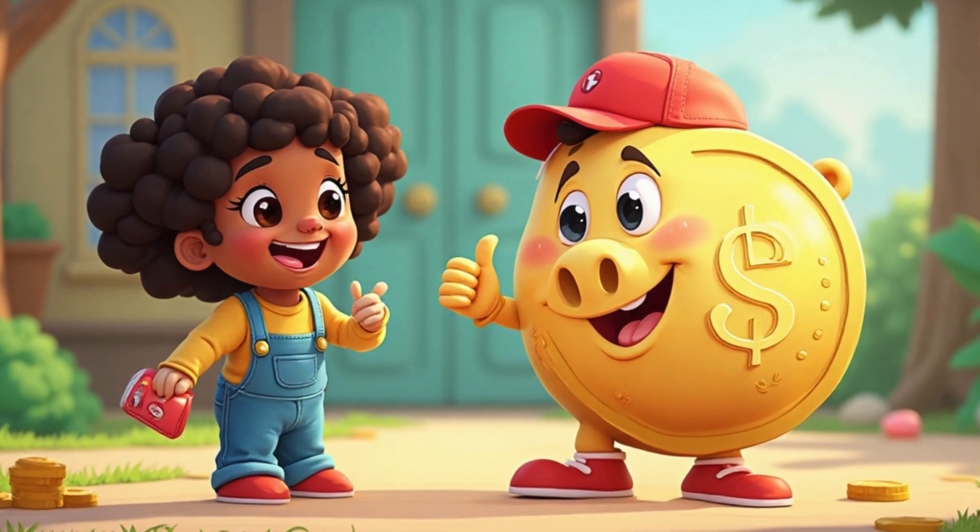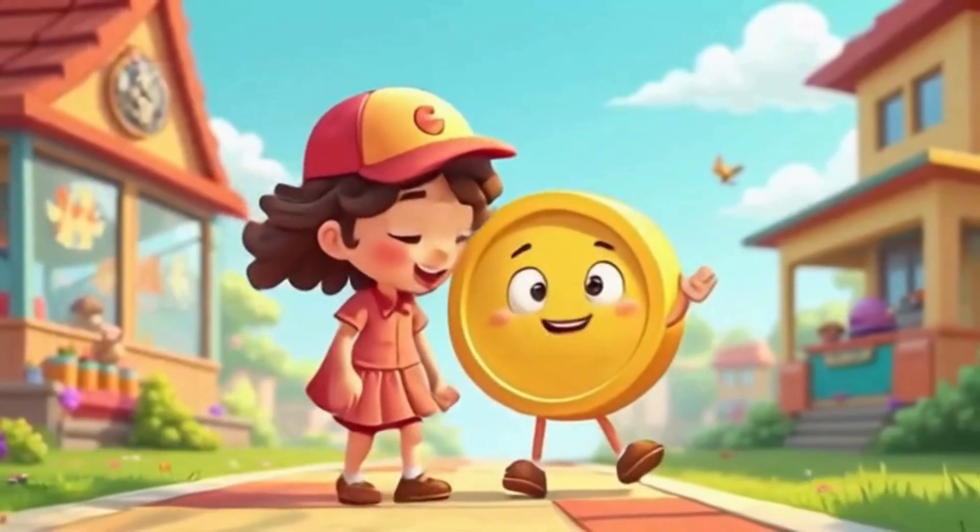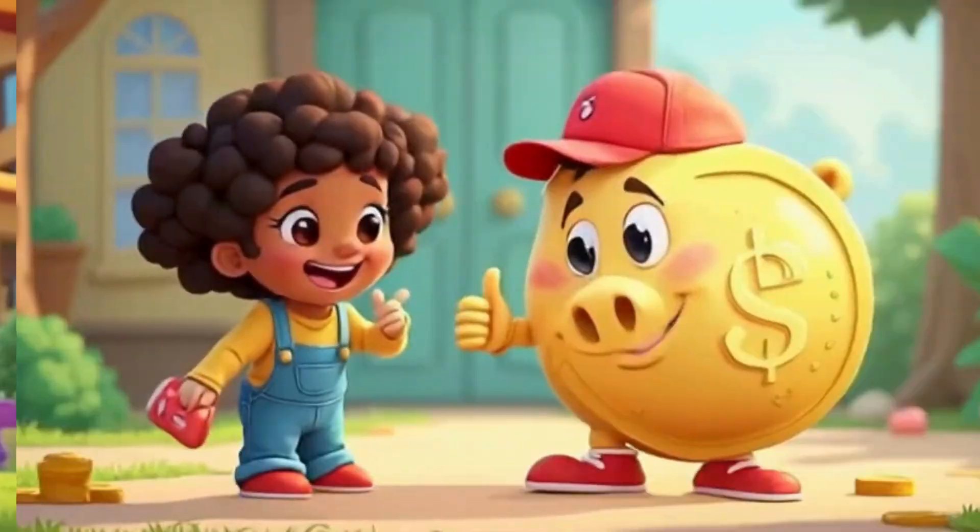Let's go shopping with Penny and Cash. Are you ready for some fun? Let's go shopping. Come along. Penny and Cash will teach with song.